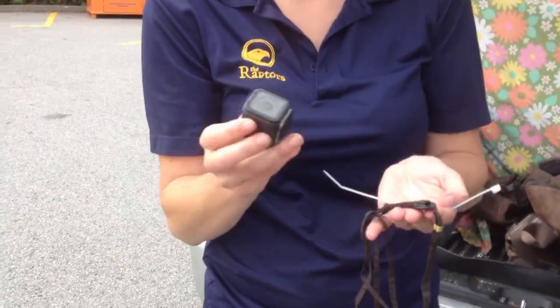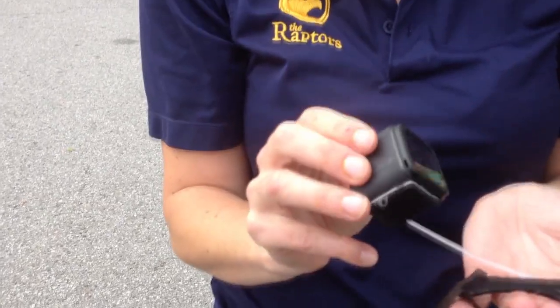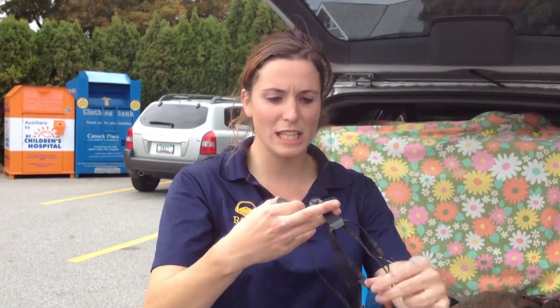So here's our little GoPro camera — we're going to try and fix this to Hercules' back. He's wearing a backpack at the moment which he wears daily. It goes underneath their feathers, they preen it in and then you leave it on. We can just put their transmitter on so it's on their back, staying out of their way when they're flying.